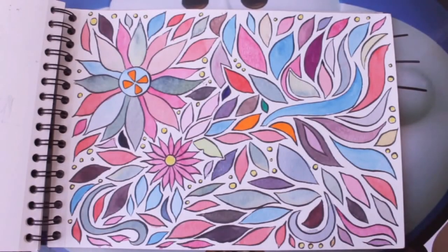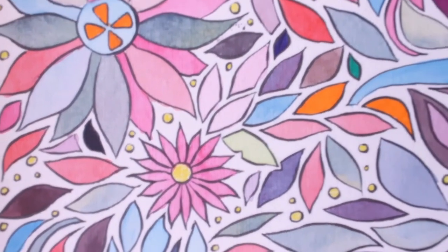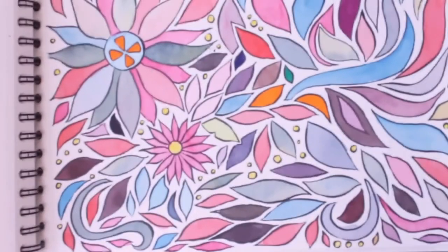Page 29 is a page for practicing my brush pen and testing some colors.